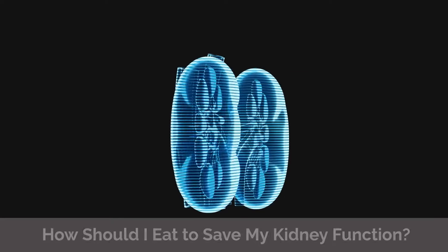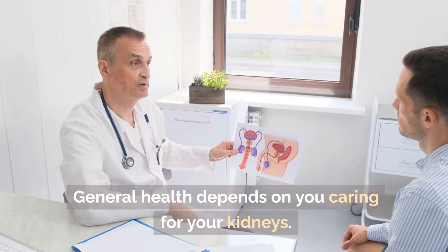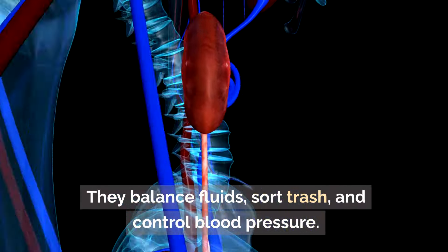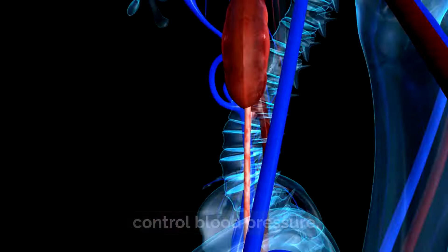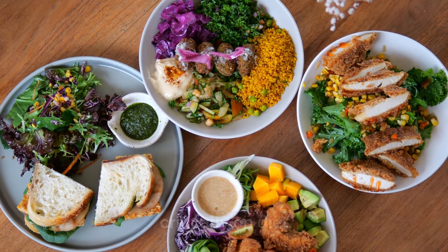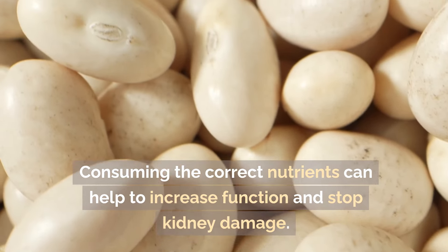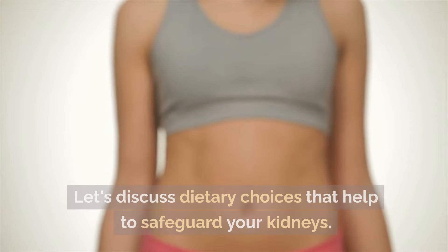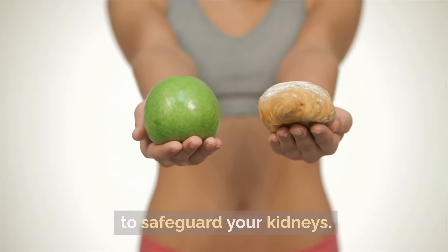How should I eat to save my kidney function? General health depends on you caring for your kidneys. They balance fluids, sort waste, and control blood pressure. Maintaining kidney integrity depends critically on diet. Consuming the correct nutrients can help to increase function and stop kidney damage. Let's discuss dietary choices that help to safeguard your kidneys.